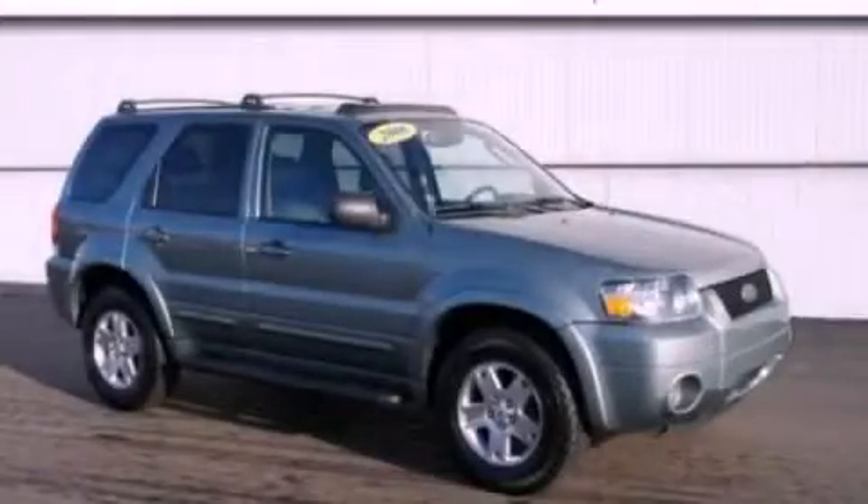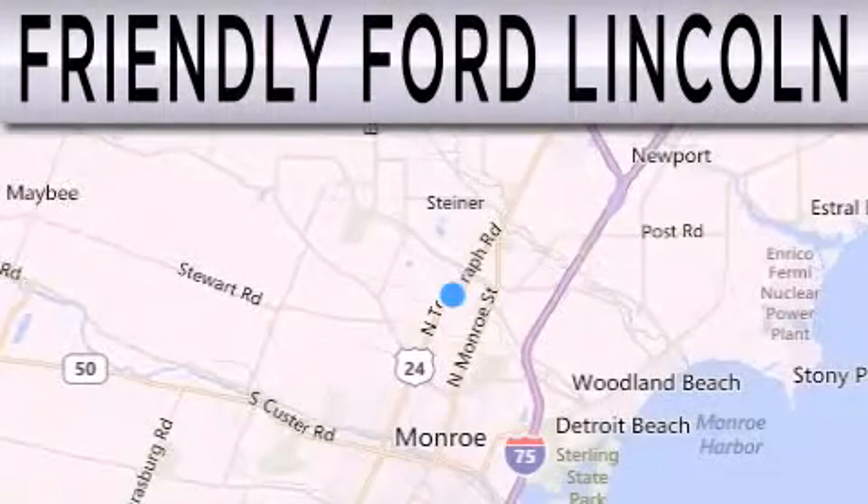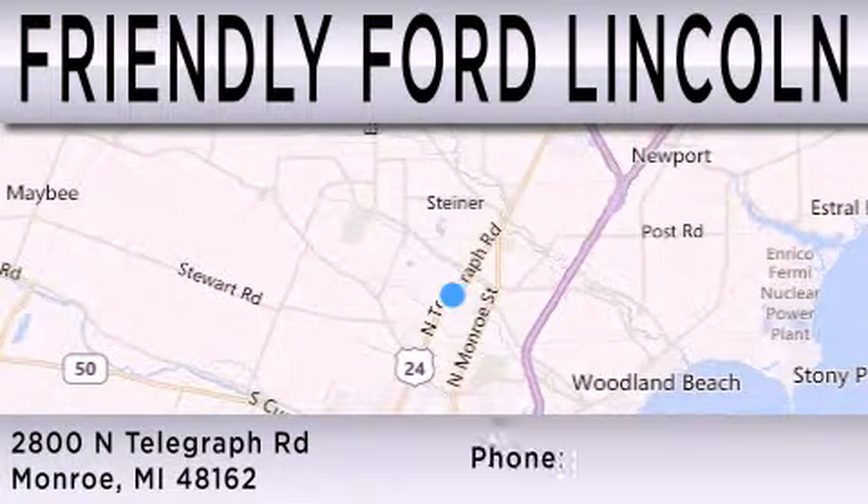We invite you to contact us today to learn more about this vehicle. Friendly Ford Lincoln is dedicated to doing everything possible to ensure that the experience you have selecting your next vehicle is as pleasant as possible. We're located at 2800 North Telegraph in Monroe.